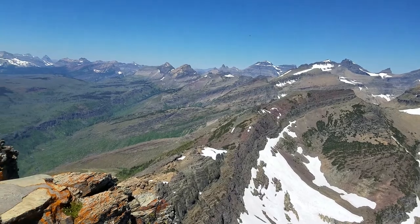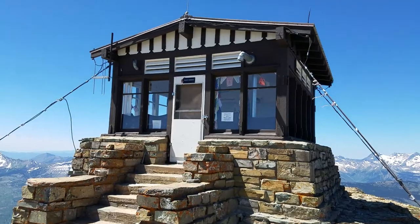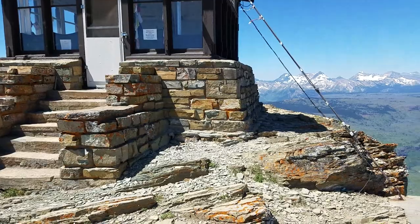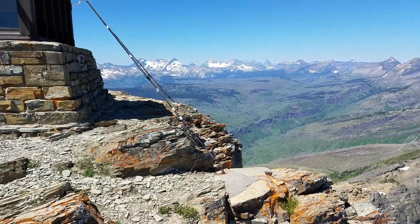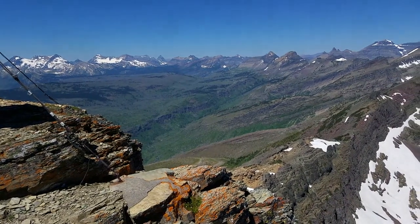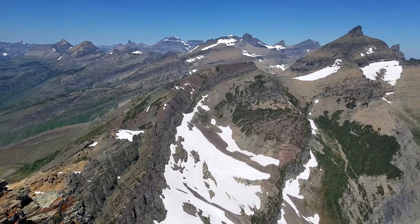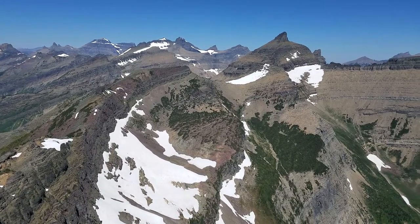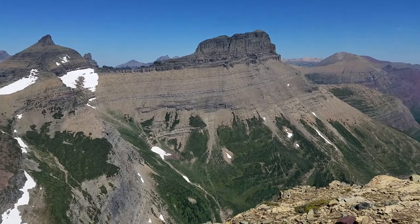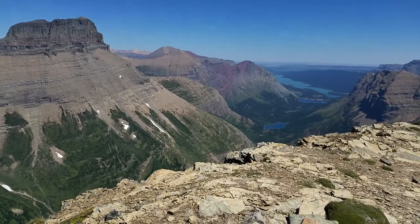There's a fire lookout up here. That's the actual summit right there and we came up the loop trail up through Granite Park Chalet, then Swift Current Pass, and then up to the summit. We do that to get in shape because it's a lot of vertical — about 4,000 feet.